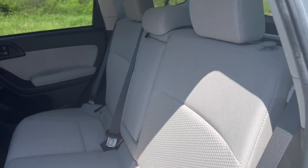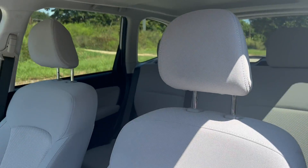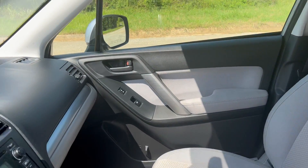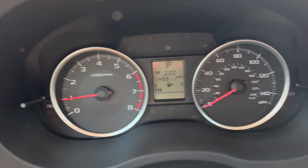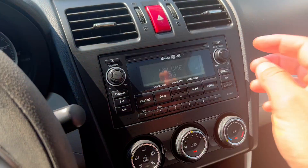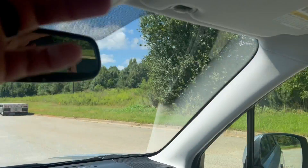Got your cloth interior, sunroof. Again, you got 149,911 on the odometer, radio works, AC blows nice and cold. Again, you've got your heated seat options there, both sides. Windows, and you've got your sunroof.